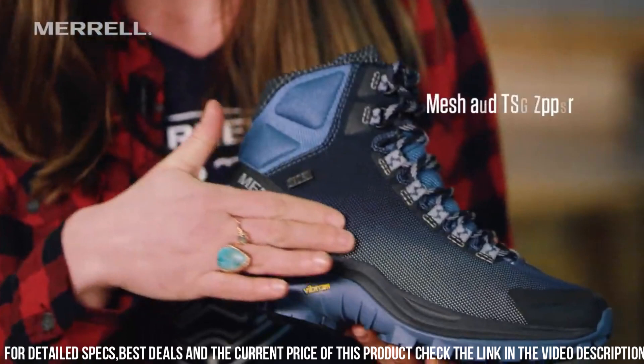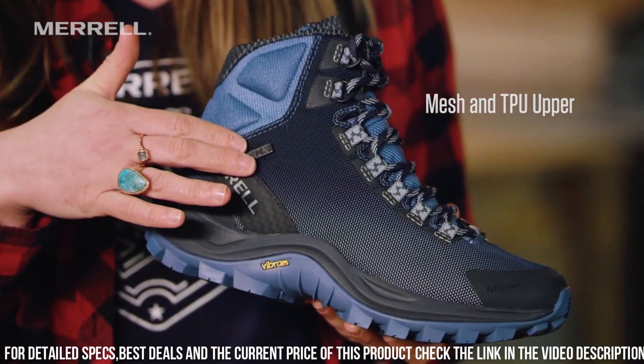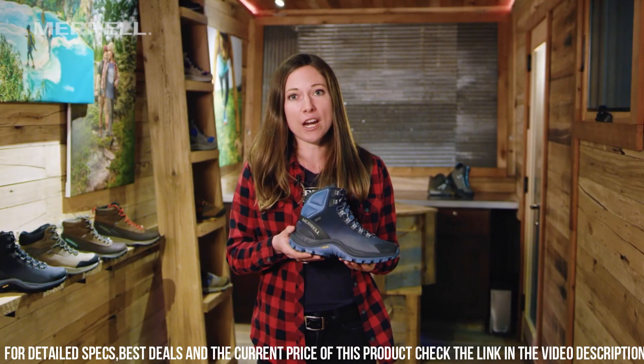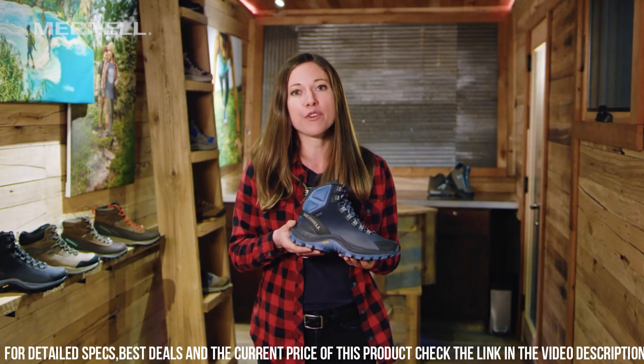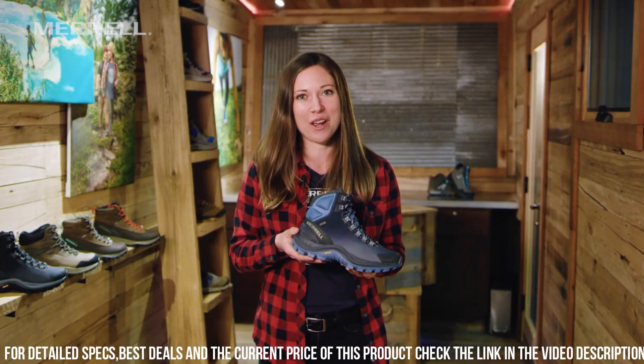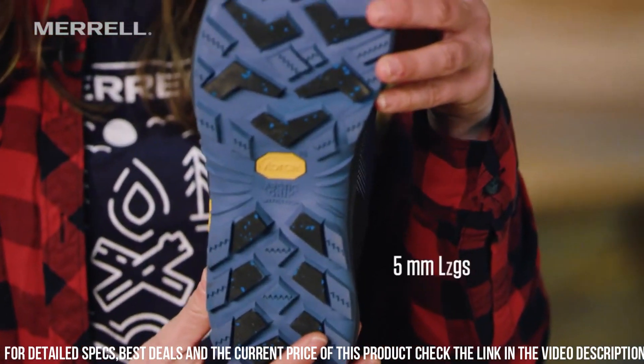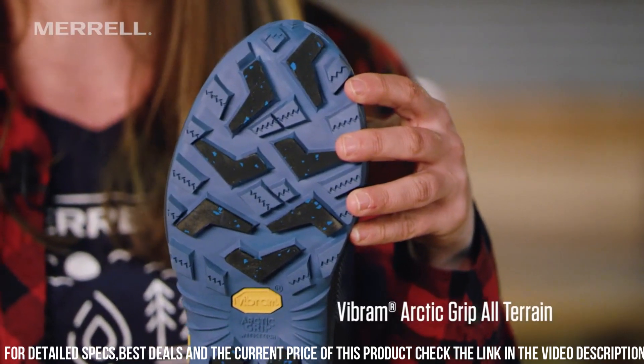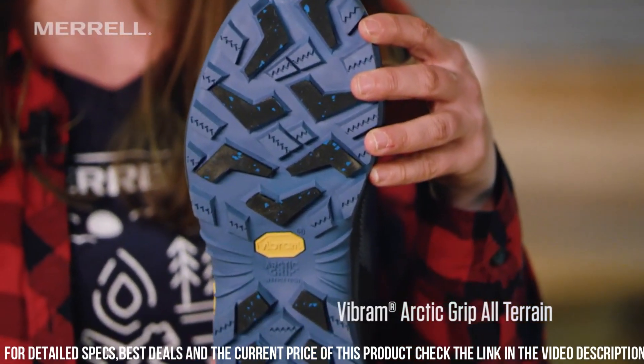The Vibram Outsole offers superior traction on icy and snowy terrains, providing stability and confidence in every step. With lightweight insulation and a cushioned insole, these boots deliver all-day warmth and comfort. The lace-up closure allows for a secure and customizable fit.